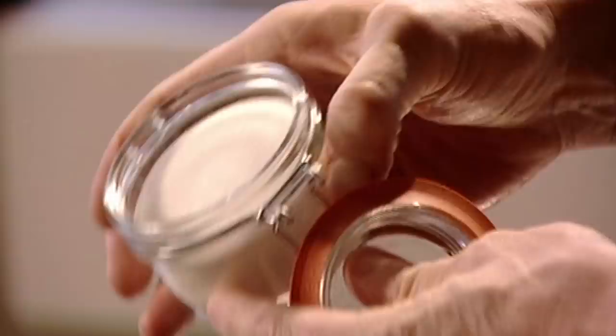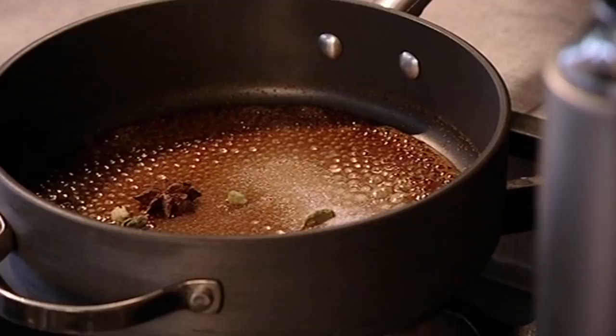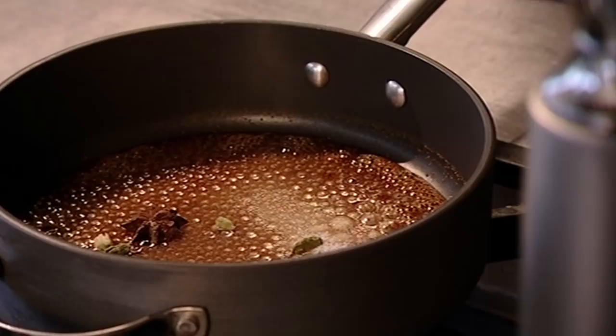First, we're going to make a really nice caramel. Add 150 grams of caster sugar to a pan, followed by a couple of star anise — that helps to give a nice aniseed flavour to the cranberries. Next, lightly crush four cardamom pods, which has a lovely warm spicy sweet flavour. Then wait for the sugar to melt and form a caramel. It's really important to have the confidence to colour that caramel so it gets really nice and dark before putting the cranberries in. The smell of that caramel is amazing.